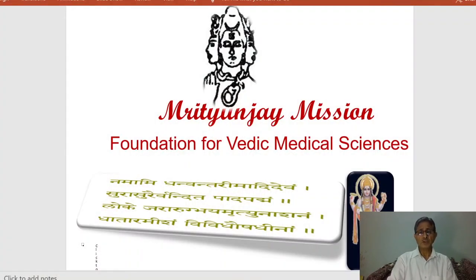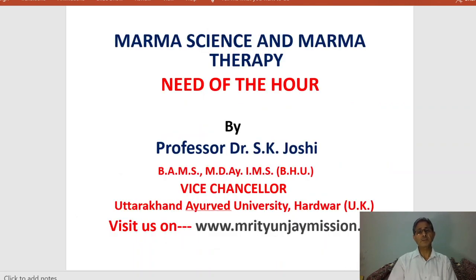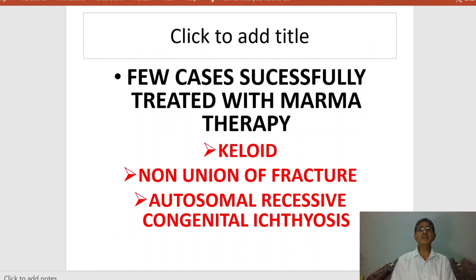Before giving my lecture on marma science and marma therapy, I want to show some cases successfully treated with marma science. It is a very effective therapy even in cases where surgery is not the complete answer. The cases I am presenting include: first, keloid; second, non-union of fracture; and third, autosomal recessive congenital ichthyosis. All three conditions are not easily treated by conventional medical sciences.